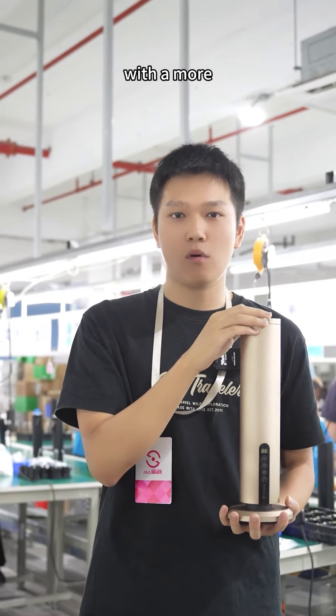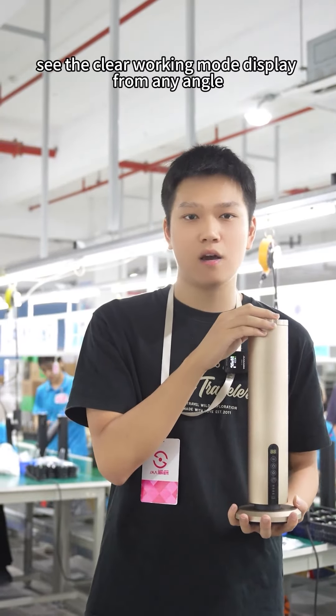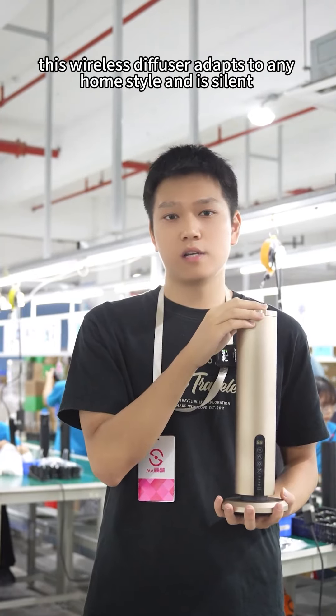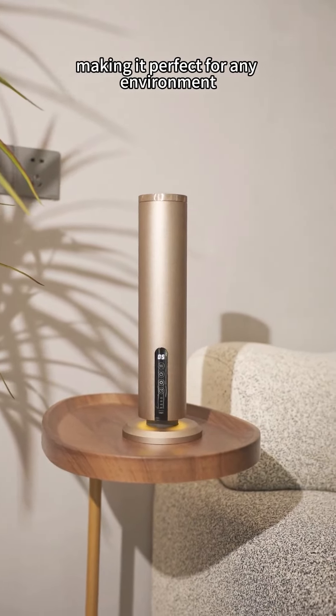we've designed it with a more tactile and intuitive touch panel on the body. This way you can easily see the clear working mode display from any angle. This wireless diffuser adapts to any home style and is silent, making it perfect for any environment.